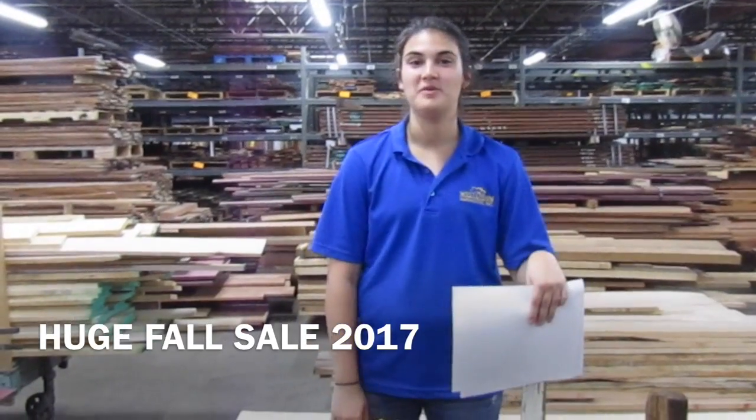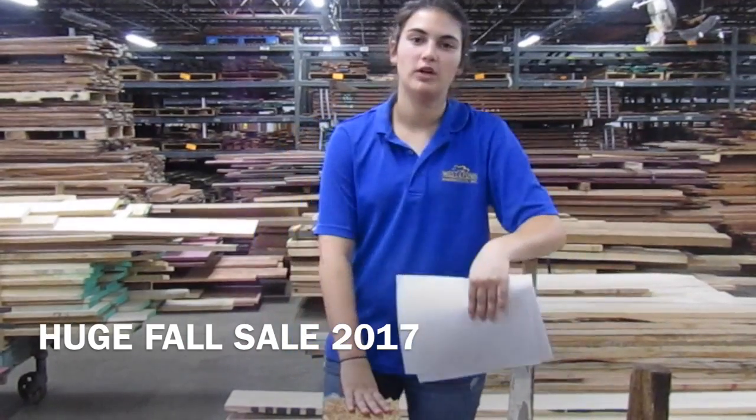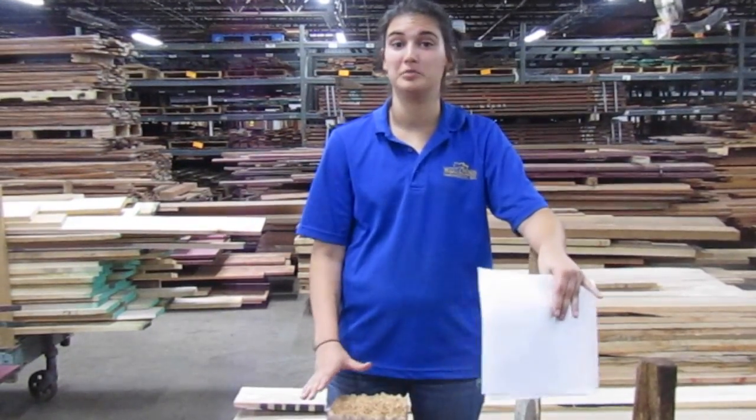Hey guys, for most of you who don't know me, I'm Allison, Rocky's daughter. I've been working at West Penn for about four years and today I'm here to tell you about the biggest sale we've ever done in company history.